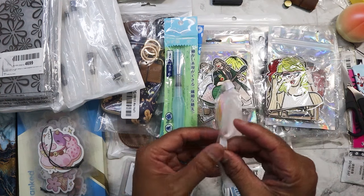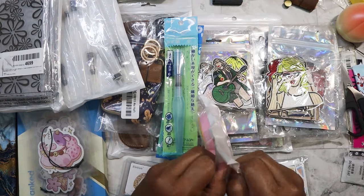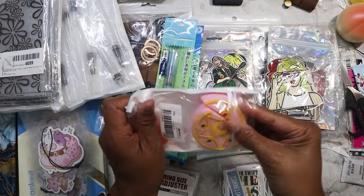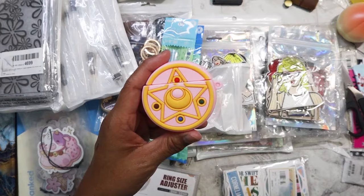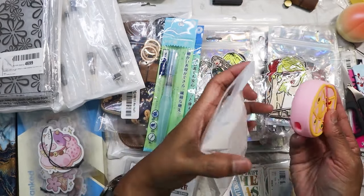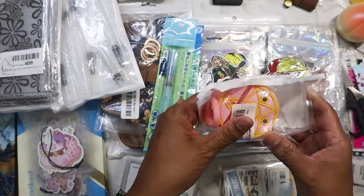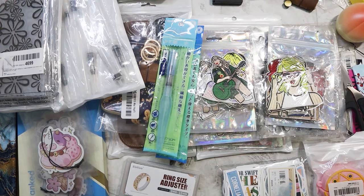I picked this up — it looks like the shape of an AirPod Pro case, but I knew right away what it actually is: it's Sailor Moon's locket. I thought that was so cute. I have a similar one that's a Starbucks sakura design, which is really cute, but I'd prefer these on a Sailor Moon pendant.